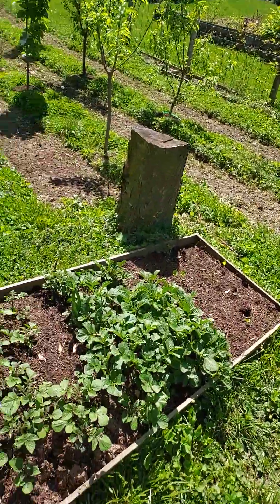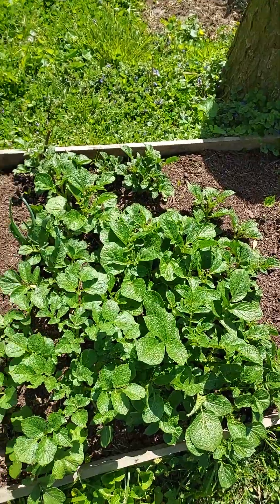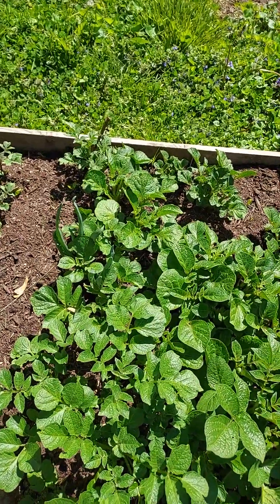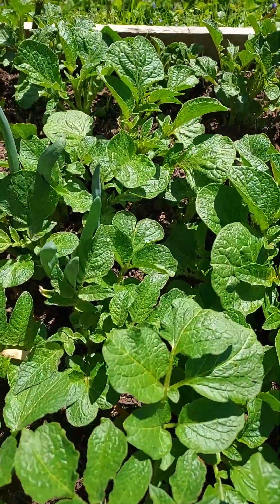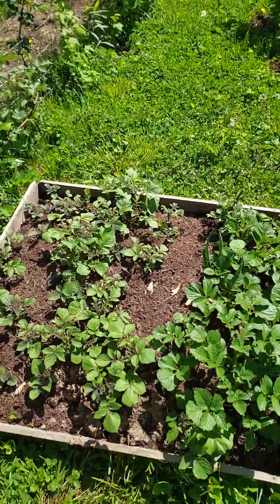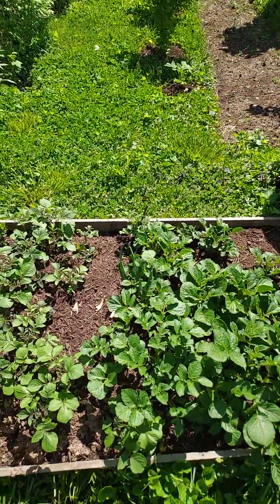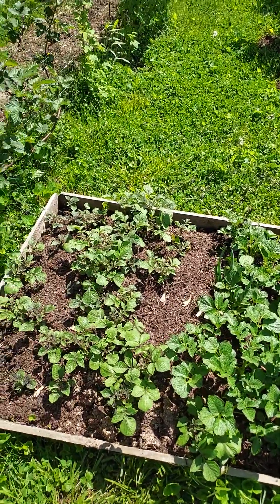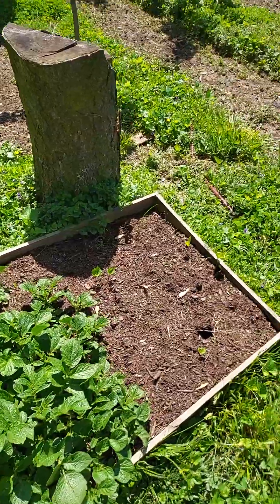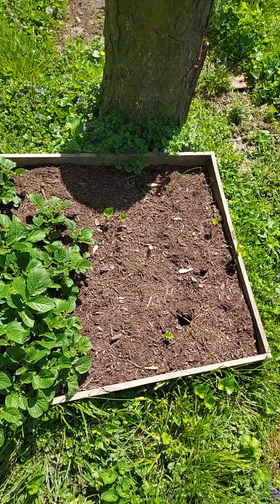This here is our potato bed. This is what potato plants look like when they start. And in there you can see some onion — my granddaughter pulled them from my bedroom kitchen area and put them out here so she could grow some onions. But all the rest of these are potatoes. Not all of them came up; this half is completely empty.